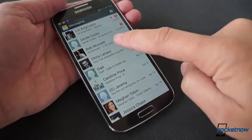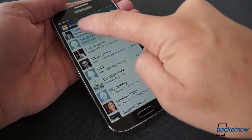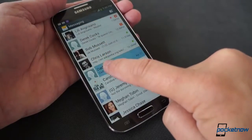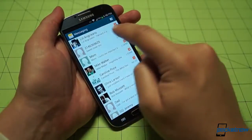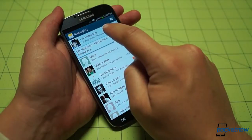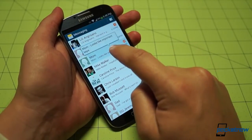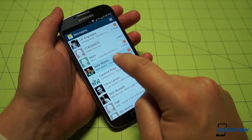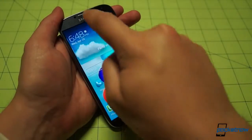First up, a correction. I erroneously claimed that AirView was buggy on the Galaxy S4, but it turns out I was just using it incorrectly. Hovering your finger over text in the messaging app will provide a preview only of text that extends beyond the window, so short messages will not produce a bubble. That's a little inconsistent — I don't really like it — but it makes sense. The bottom line is I got that wrong, and I apologize. It works as it should.